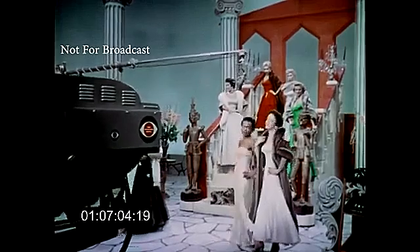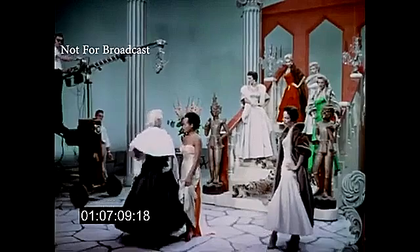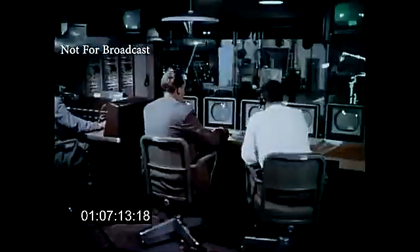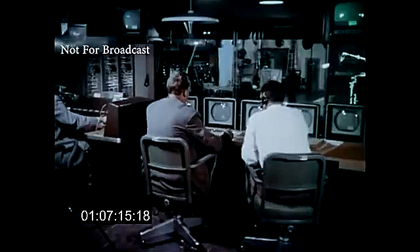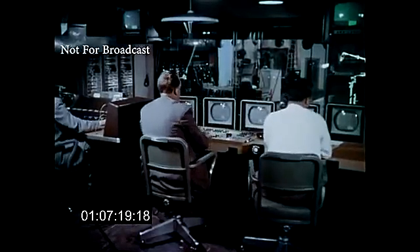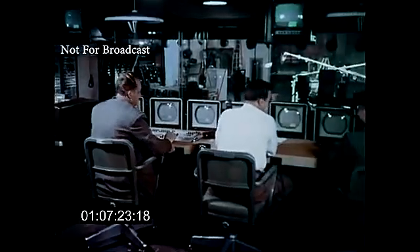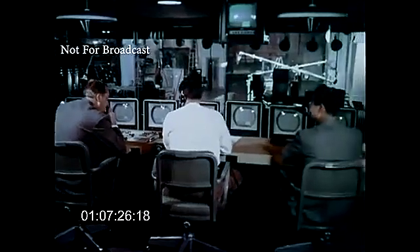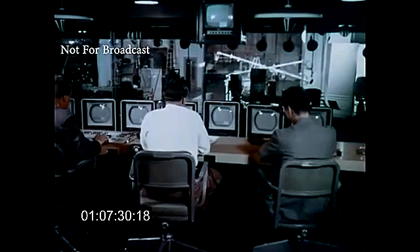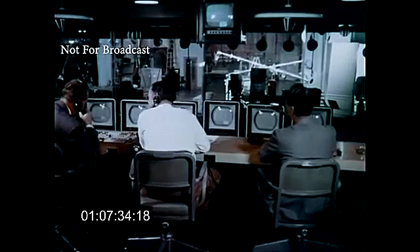It takes the perfect coordination of five men to follow Miss Kitt with this camera. Everyone in the studio takes his orders from this control room when the show is on the air. With the use of an efficient communication system, the many people working in the studio are able to receive instructions as the show progresses. Those things that look like television sets are really color monitors. Each camera has its own monitor, and by watching this monitor, the director can see the picture that the camera is taking.